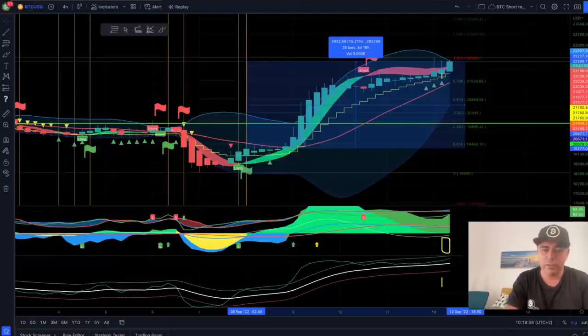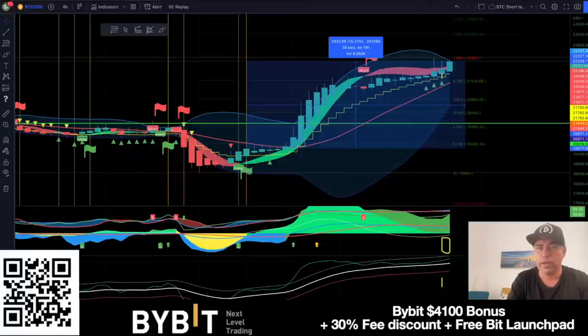That is how simple the BAM BAM indicator works. If you want to trade all of this, please use the referral link to ByBit — it's the best exchange out there in my opinion. If you scan the QR code you will get access to the ByBit exchange with up to $4,100 bonus, a 30% fee discount, and currently zero percent on spot trading. My new bot will also be trading on ByBit with spot trading, so you cannot be liquidated — you can only lose dollar value. So if you want to use ByBit, follow the QR code or the link down below the video.